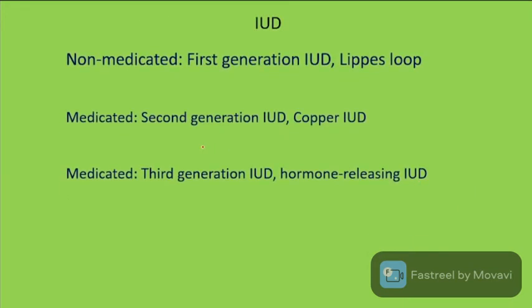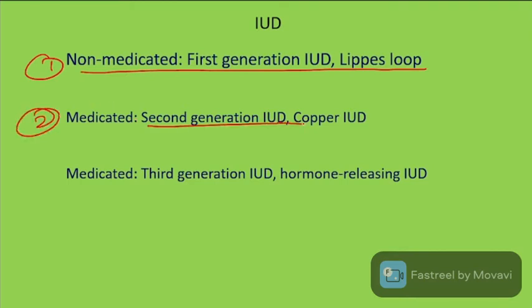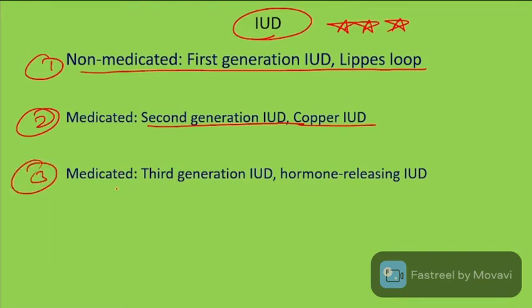IUDs are classified into three types: First generation — non-medicated (inert) devices; second generation — medicated copper-containing devices such as Copper T; and third generation — hormone-releasing medicated devices.